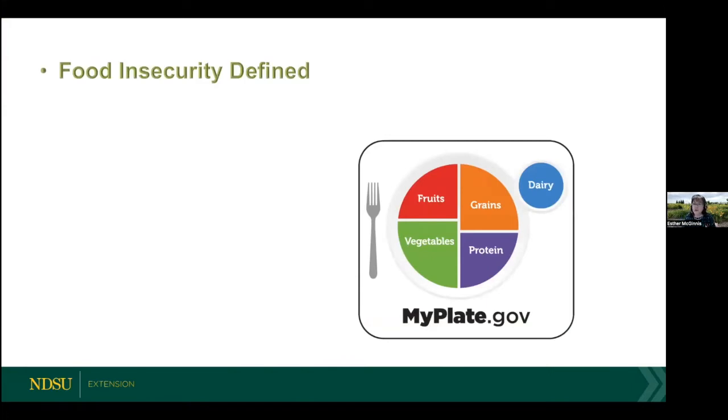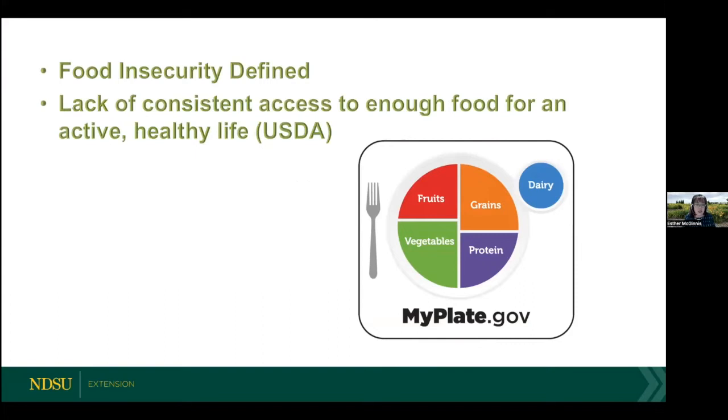What is food insecurity? I turn to the USDA for the definition: lack of consistent access to enough food for an active, healthy life. It's quite a simple definition, but it's broad enough to encompass a couple of different things. When you think of food insecurity, a lot of people think about quantity — people not having enough food, synonymous with hunger. But this food security definition is broad enough to encompass quality as well, which implies nutrition.